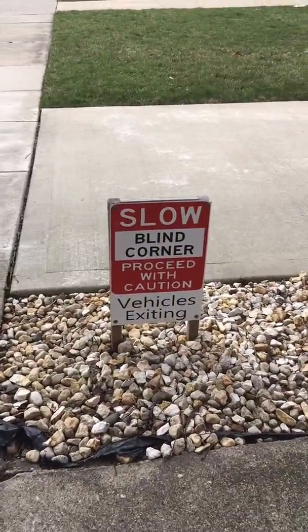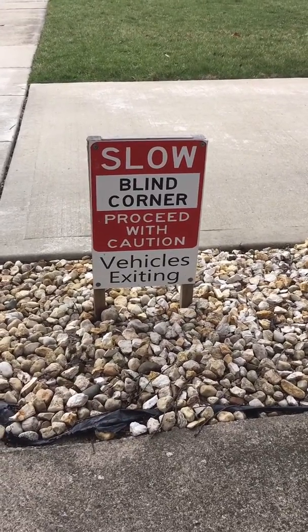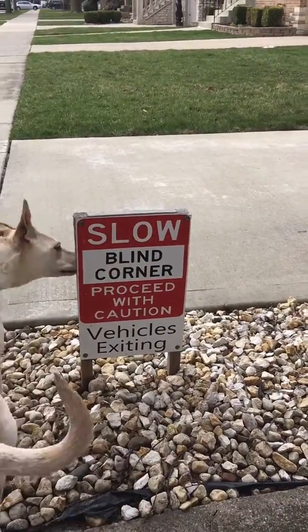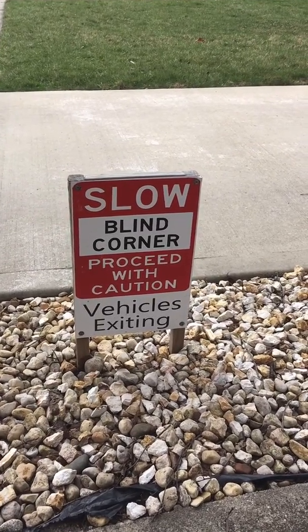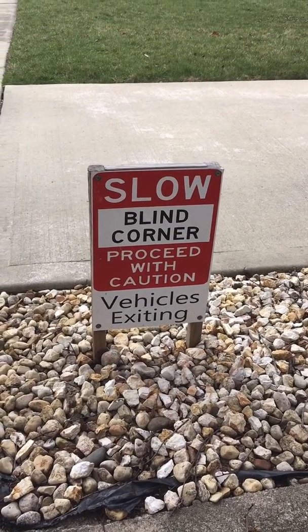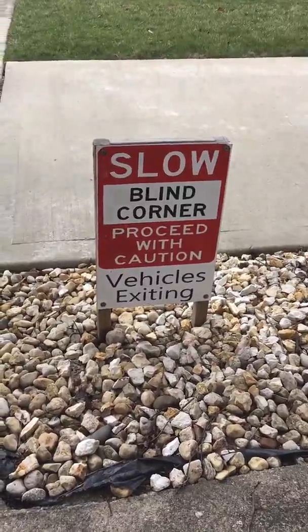Boys and girls, I see a lot of letters here. We're just going to look at the top part for now. What do you see in that top row? I see an S, L, O, W. Let's sound it out — slow. So you have to walk slow around this corner. All right, let's keep looking.